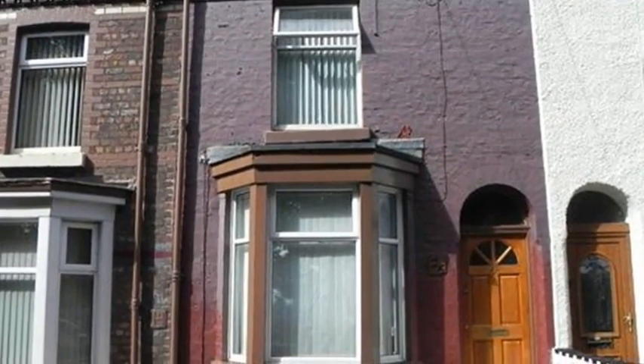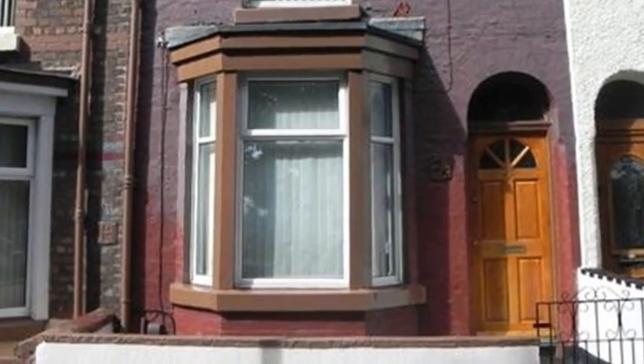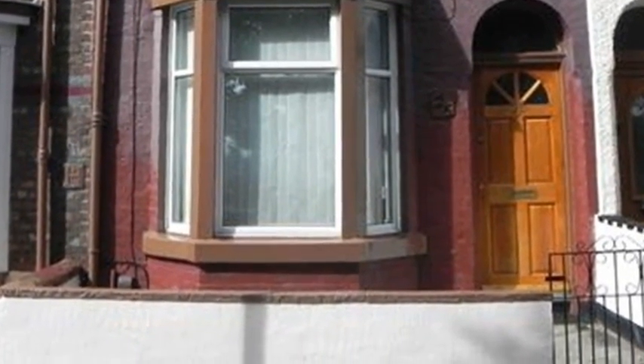This well-presented two-bedroom terrace property is situated in an ideal location in Aintree and is close to shops, schools and transport links.